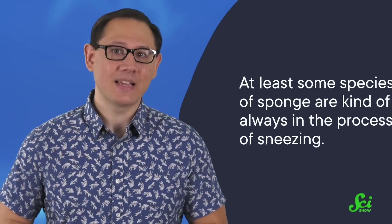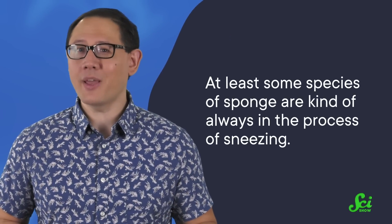That whole process can take 20 to 50 minutes, and at least some species of sponge are kind of always in the process of sneezing. That's a bit longer than the average human sneeze, but it pretty much serves the same purpose.